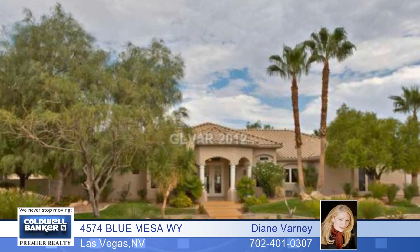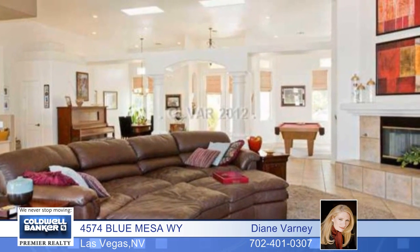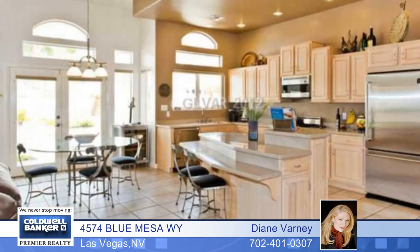Set yourself apart with this magnificent custom one-story on a half-acre in a gated community with tennis courts. The architecture affords pillared columns, an epoxy walkway, plenty of sunlight, and an open feeling.